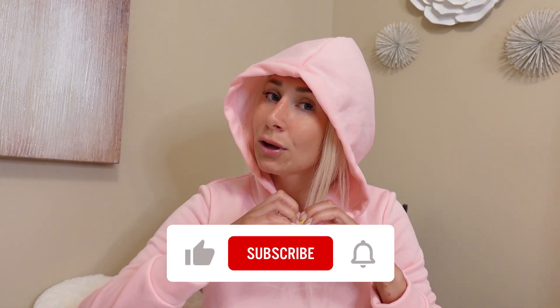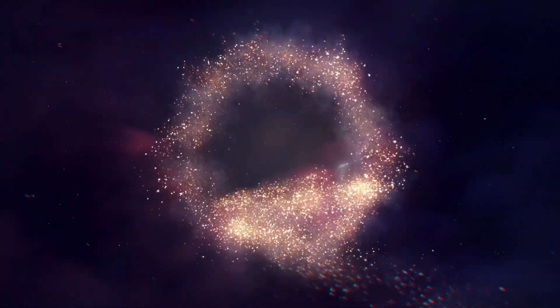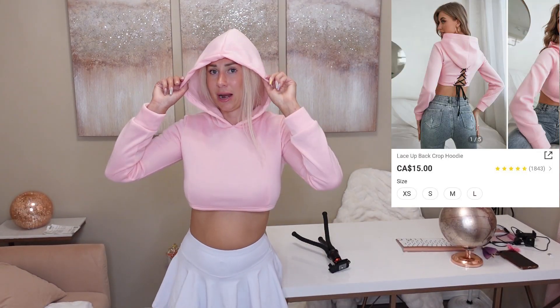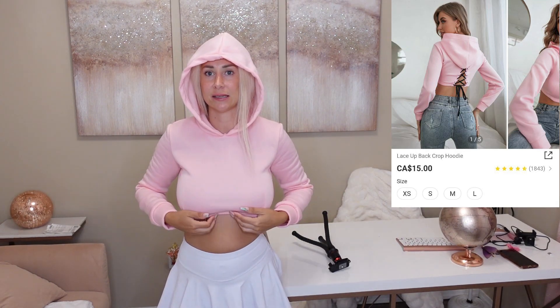If you're new here, thanks for coming to my channel — I hope you subscribe. To all my loyal subscribers who've been around the whole time, I love you and thank you so much, couldn't do it without you. Now let's get into it and see some cute clothes! Check out this cute hood — I'm really digging this cute crop top.